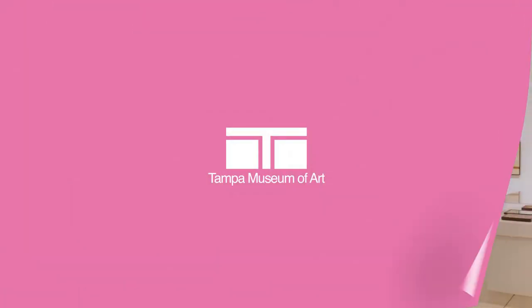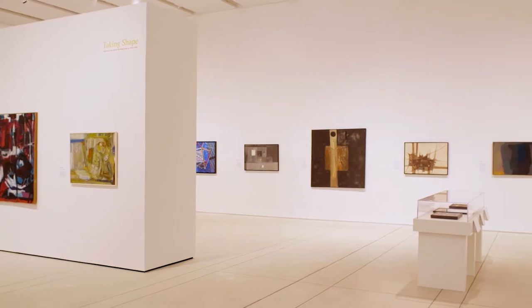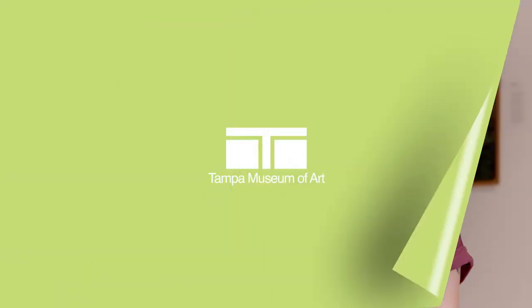Here at the Tampa Museum of Art we collect artwork that is really old, from ancient Greece and ancient Rome — so older than all of the grown-ups that we know — and modern and contemporary art, or the art of today. Currently I am in Taking Shape: Abstraction from the Arab World, 1950s to 1980s, and we are starting with color.